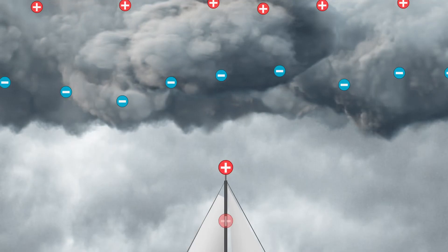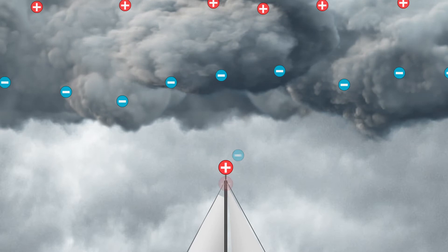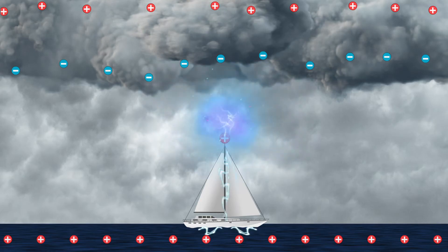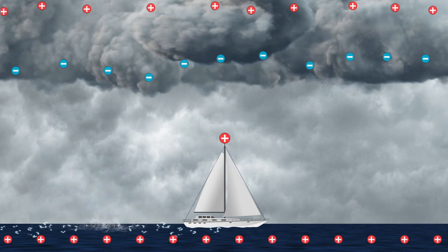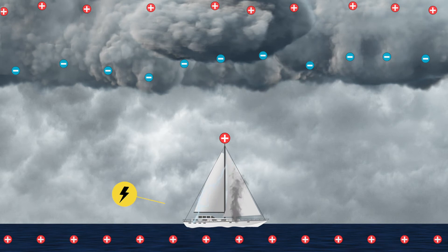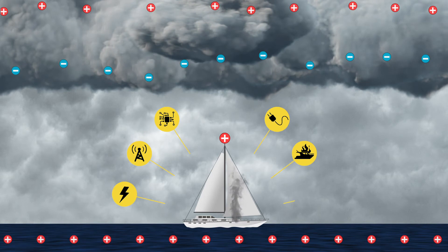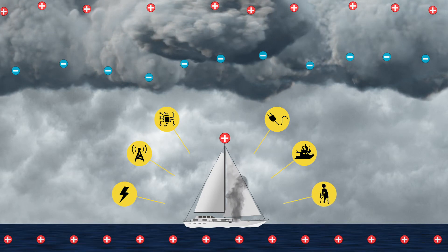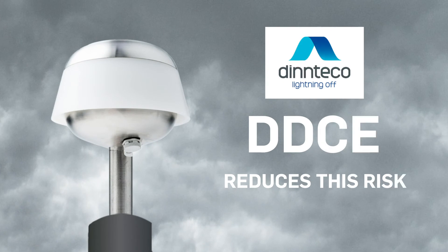Traditional lightning protection generates the ascending leader to try and conduct that huge amount of current to ground. Direct lightning strikes are very dangerous, and the high-frequency electricity that forms the strike can travel through the water and the air, causing short-circuit, cut-off communications, damage to the electronics, electrical apparatus, sensitive equipment, and people on the yacht. DDCE technology reduces these risks.